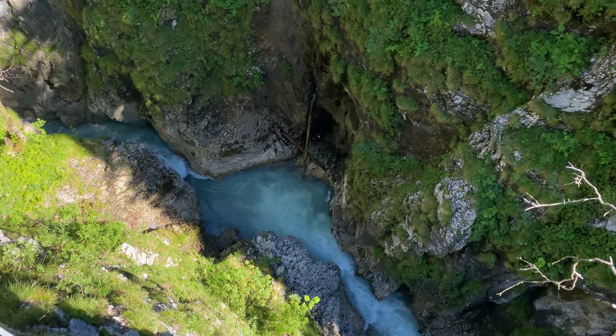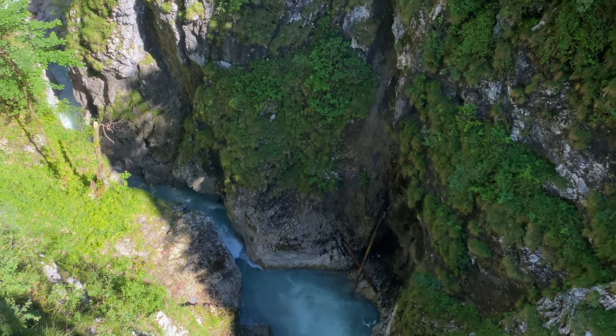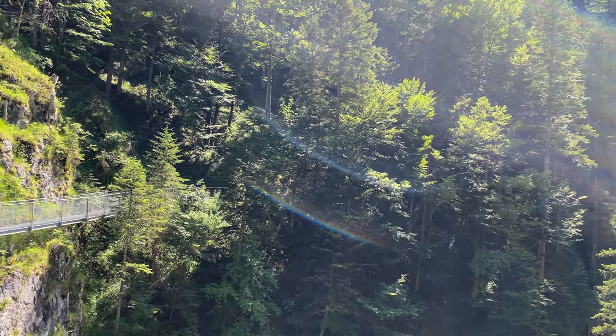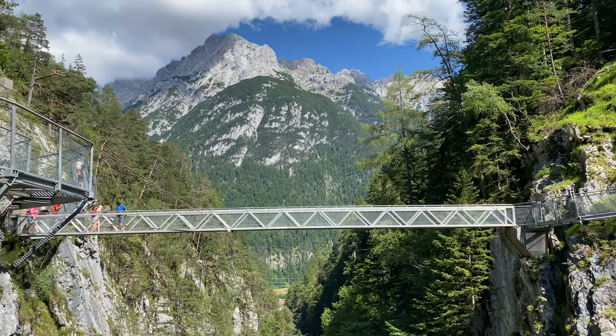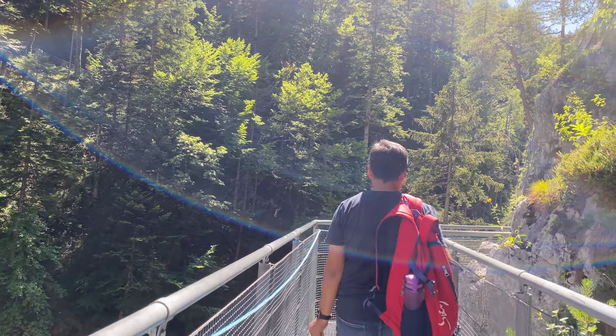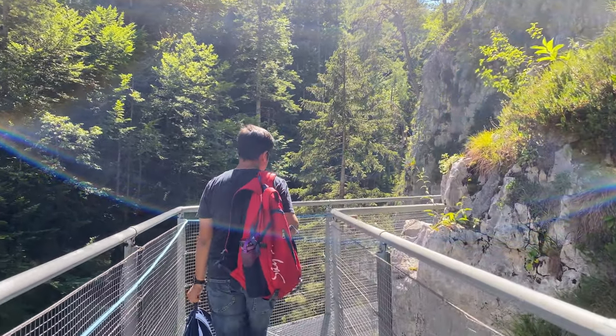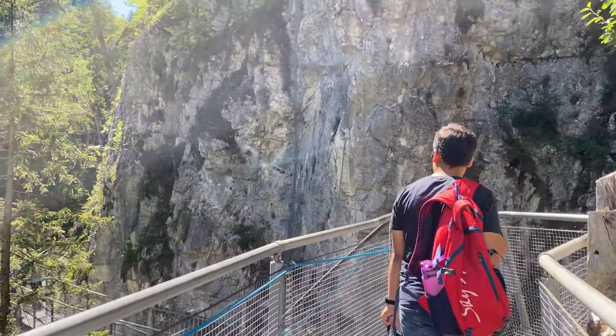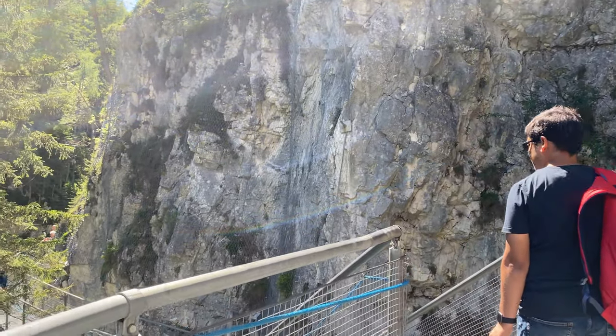If you are not afraid of heights, this is something adventurous you can do. I am standing on this bridge and I can literally see the water flowing below — it is a little scary but also very thrilling at the same time. The mountain on that side leads to the Austrian border, but we are not going there today since we already visited it last time. We are going to explore this gorge from the German side.